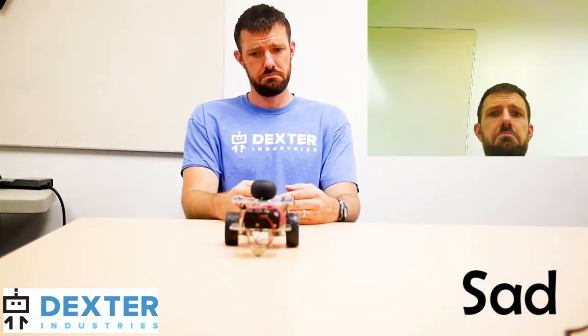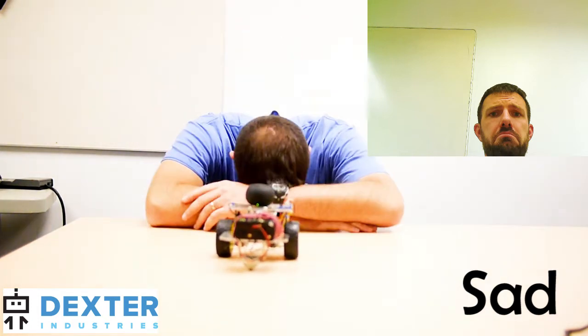You seem happy? Tell me why you are so happy. You seem sad, would you like a hug?